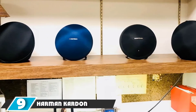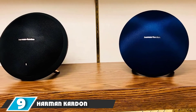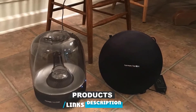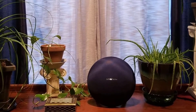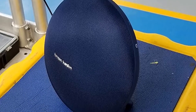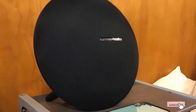At number nine, we have the Harman Kardon Onyx Studio 4. Harman Kardon is among the top Bluetooth speakers in the market. It contains an amplifier for a great listening experience. The speaker uses Bluetooth technology and is very compatible with other devices. It is a big Bluetooth speaker that can connect two devices at a time. The speaker is made of high-quality fabric and is waterproof, with a rechargeable battery that has a playtime of up to 5 hours.